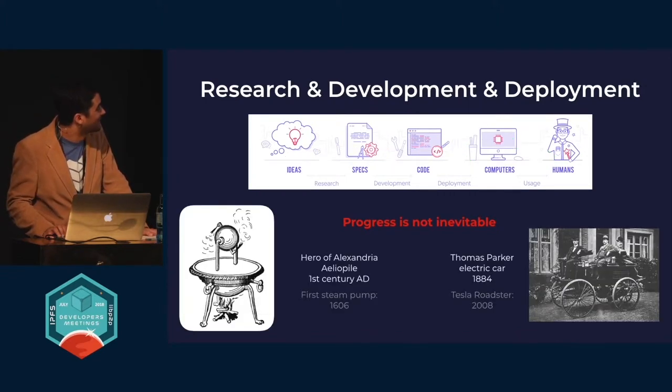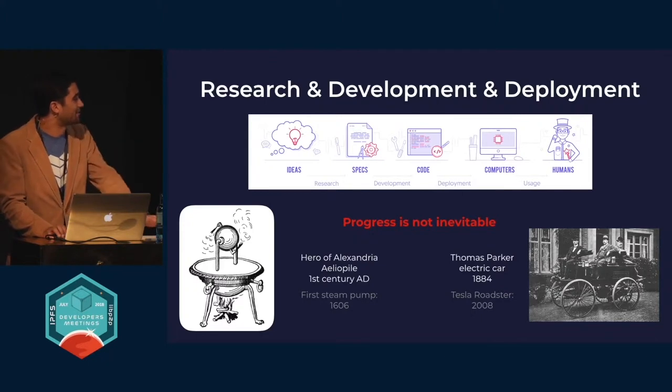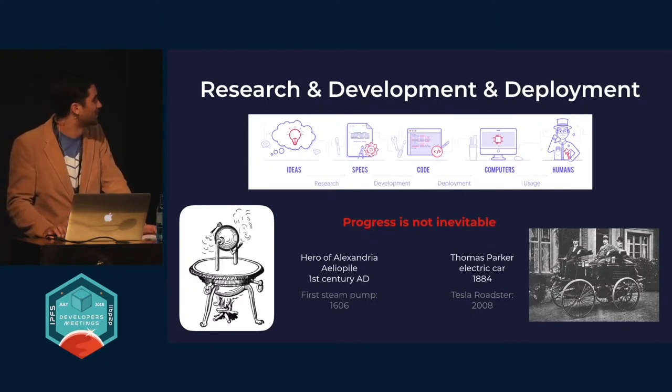To highlight two examples: I would point out the first electric car from 1884 — a technology that was sad to sit on for over 100 years. But even worse, potentially, is the fact that the first steam-powered motor was essentially the aeolipile built by Hero of Alexandria in the first century AD, and the first actually useful steam pump came a millennium and a half later. Imagining us being that much further along technologically — if that doesn't hit you in the gut, I don't know what would.